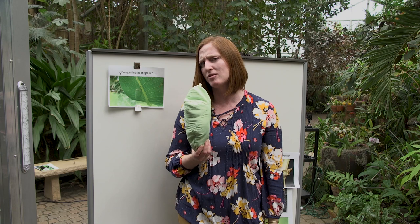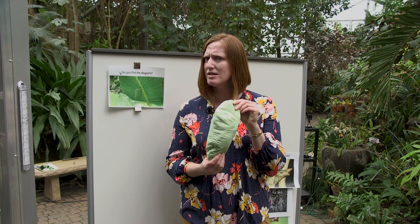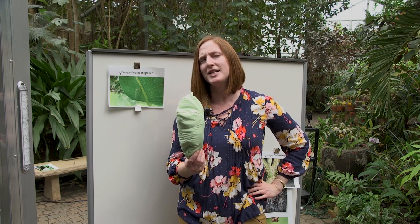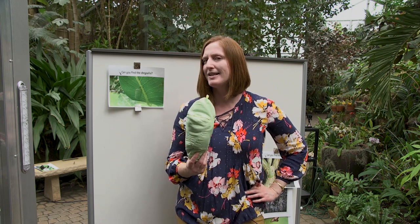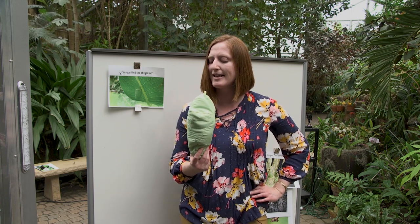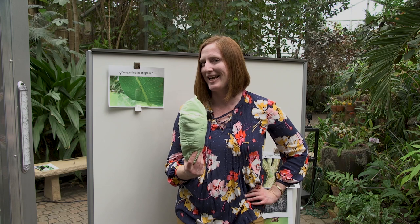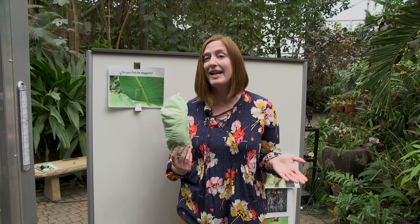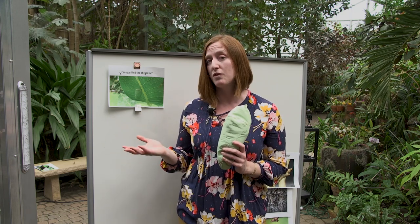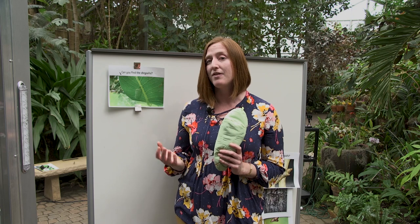Do you see any legs on this chrysalis? No, I don't see any legs. Do you see any wings on this chrysalis? No, don't see any wings. Thinking about if I were a hungry bird and spotted this chrysalis — it might look pretty tasty. If I was that bird and decided I wanted to eat this chrysalis, could it get away? No, it can't. So its only defense is to blend in with its environment. Its only defense is camouflage, and because butterflies live all over the world and different places look different, those chrysalises need to blend into whatever environment they're in.